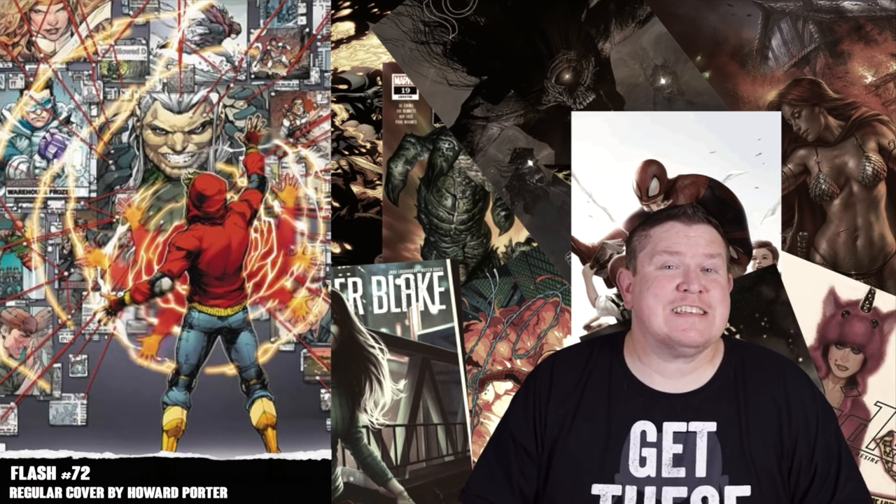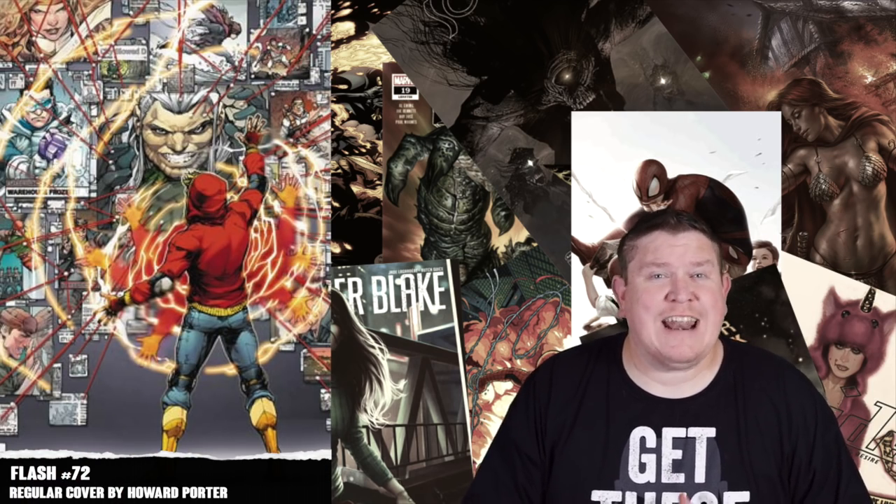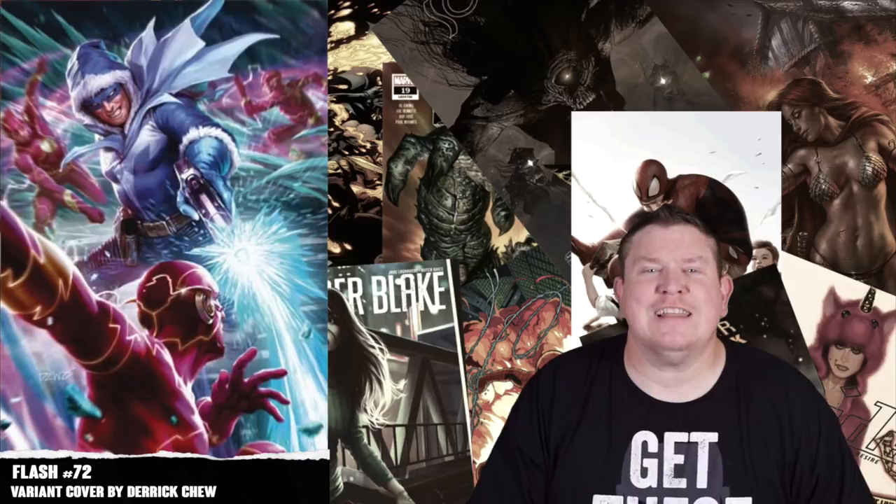Next up for DC we have Flash number seventy-two. This contains the Flash Year One story arc. It's gonna have a regular Harry Porter cover as well as a regular price variant by Derek Chu. A lot of people are hit or miss on his art, but I'm one that likes it, so I'm gonna be picking up that variant.